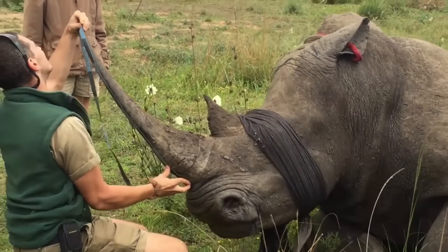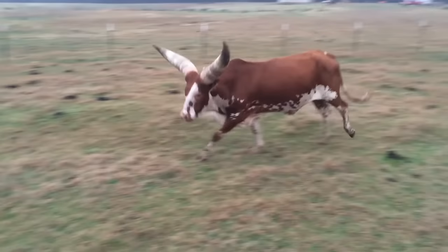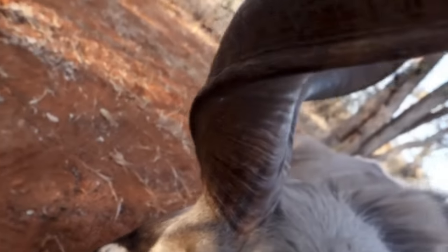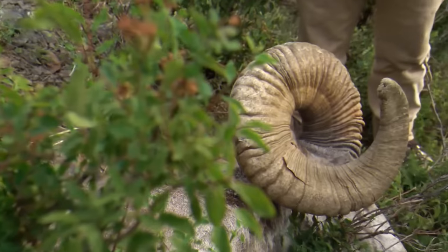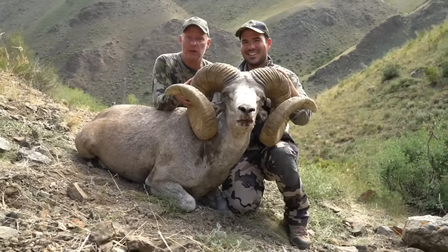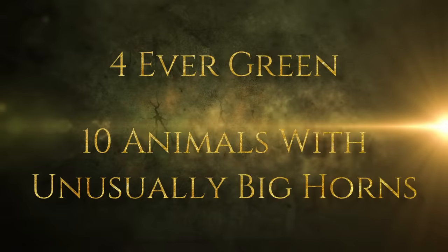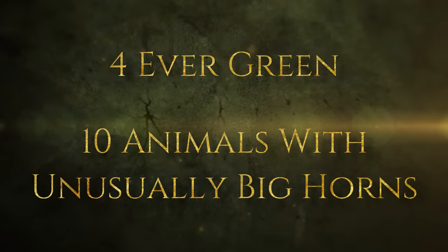All living creatures have got one amazing feature or another that complements their physical appearances. Here, we are concerned about the horns found on some four-legged mammals. For most people, the horn on an animal should grow with respect to their body size. But this isn't the case in a few, as there are animals with unusually big horns you might have never seen before.